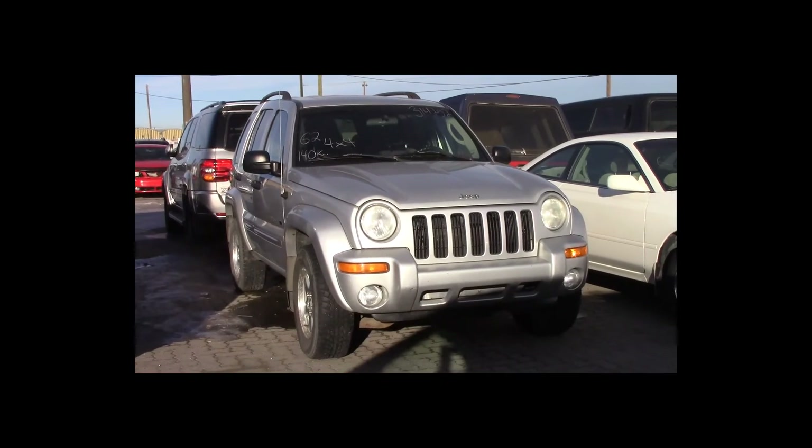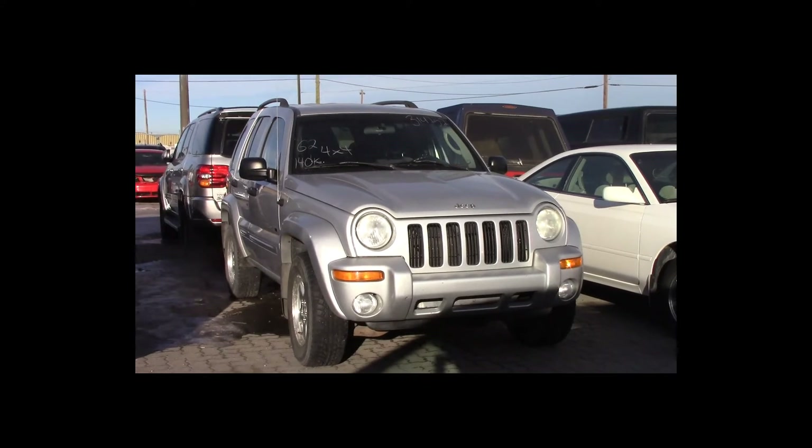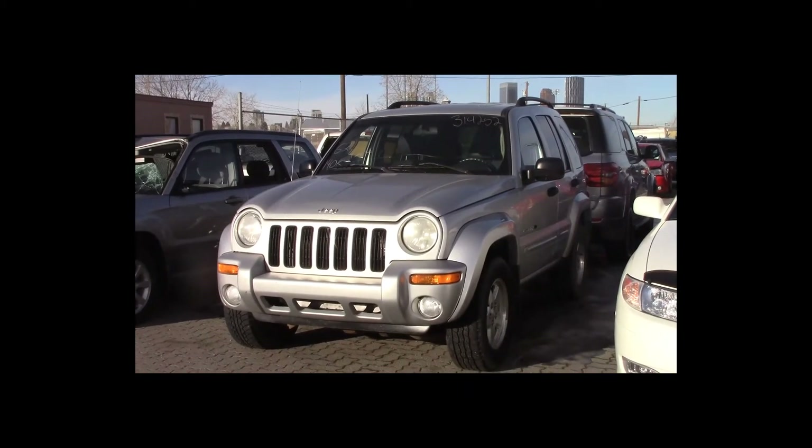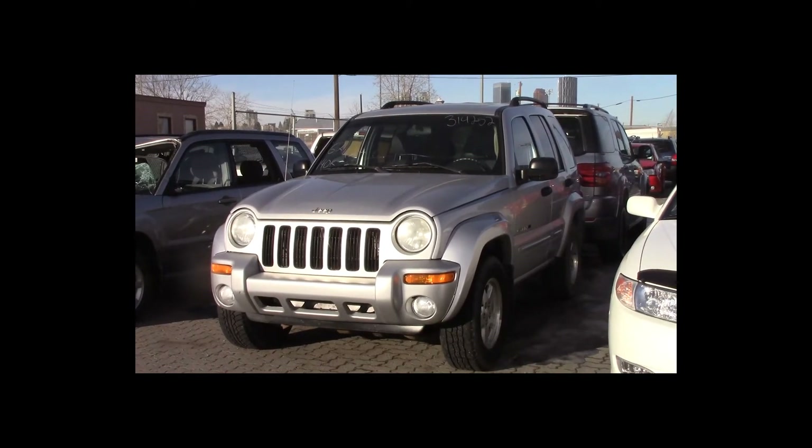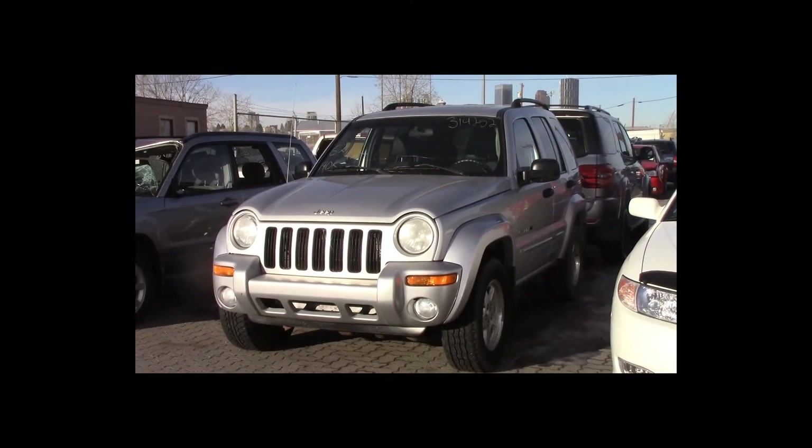Lot number 62 is a 2002 Jeep Liberty. This vehicle is a 3.7-liter V6 4x4 with an automatic overdrive. It is loaded: power sunroof, power seat, 140K.